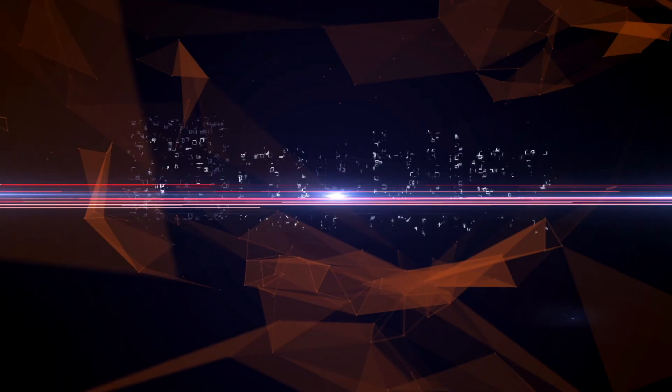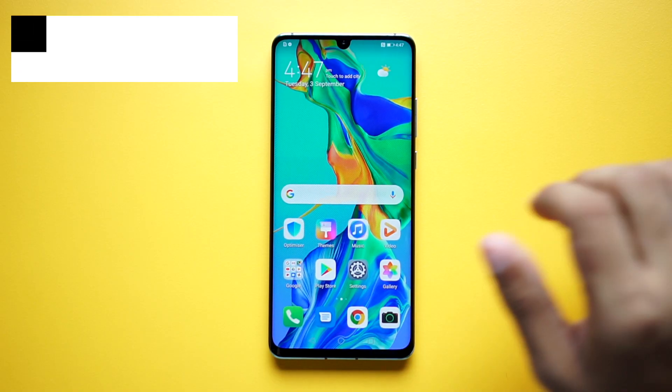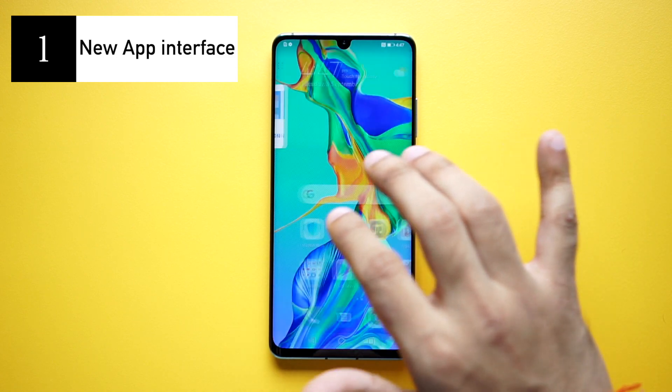I have that version of software running on my P30 Pro. So, in this video, let's see what new features you can see. The first thing you'll notice when you load up EMUI 10 on the P30 Pro is the redesigned app interface.